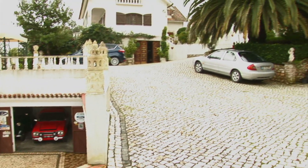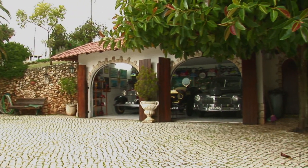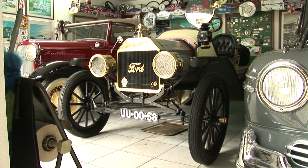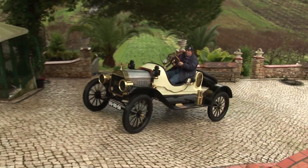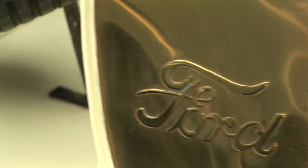At the top level of his spectacular garage complex sit the veterans of the collection. The Model T was Henry Ford's vision of the universal car — a low-cost, reliable vehicle that could take anything the rough roads of the era could throw at it. Its 20-horsepower engine can reach speeds of around 40 miles or 70 kilometres per hour.